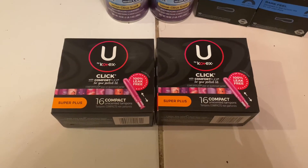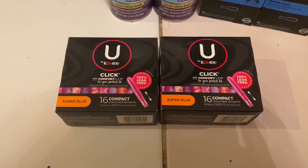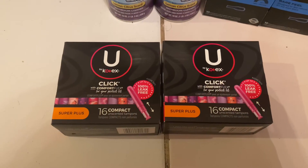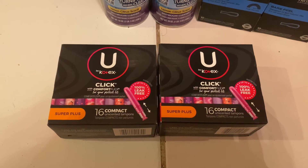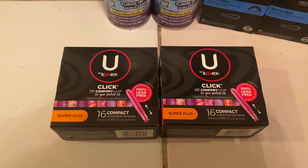The last deal I did was for the U by Kotex Click Tampons. You're going to want to grab two of them, priced at $3.84 each. You'll pay $7.68 out of pocket. Submit your receipt to Coupons.com app for $4 back when you buy two, and also submit to Ibotta for $4 back, making them free and a 32 cent money maker.